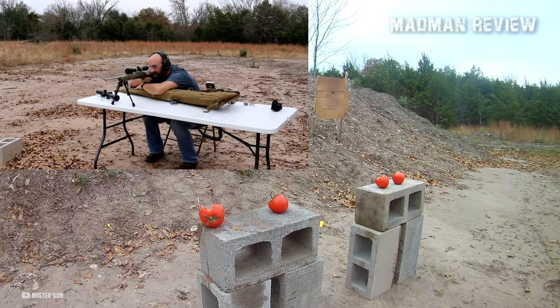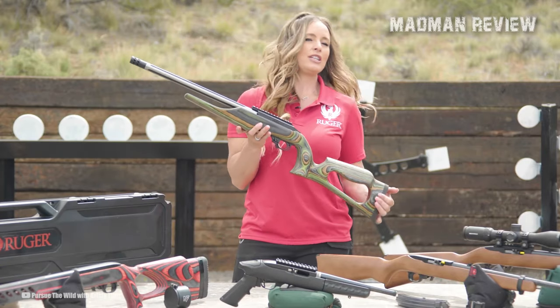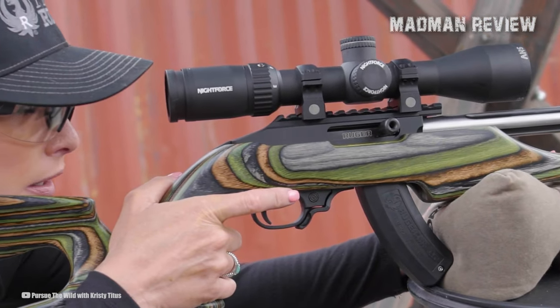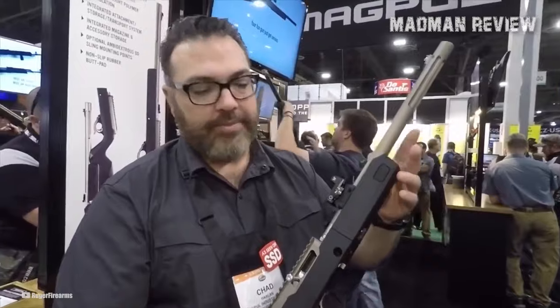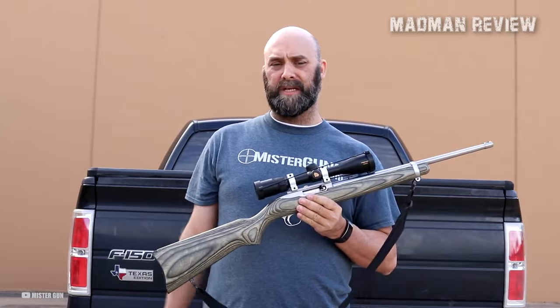A key feature of the 10-22 Competition is its fully adjustable cheek rest, allowing for varying comb heights and positions. This feature creates a custom-adjusted feel that is stable, comfortable, and repeatable, ensuring optimal optic alignment and shooting performance. The proprietary enhanced semi-auto chamber of the 10-22 Competition is designed to increase accuracy and precision without compromising reliable feeding and extraction, ensuring consistent performance and superior shot placement.